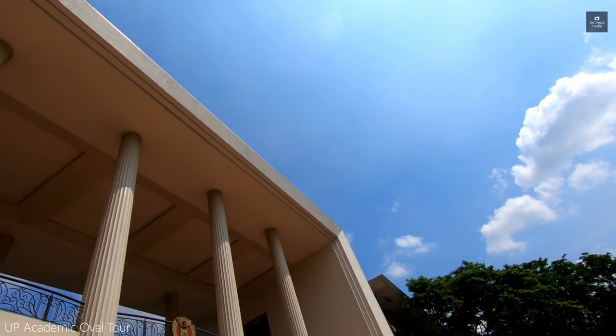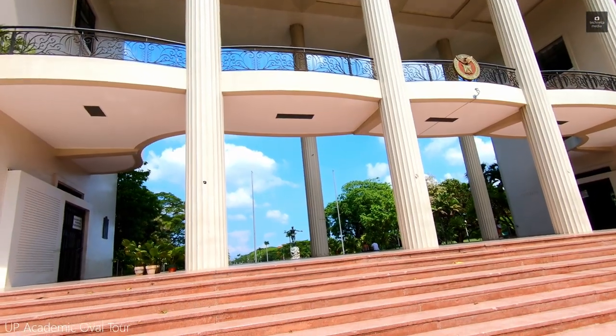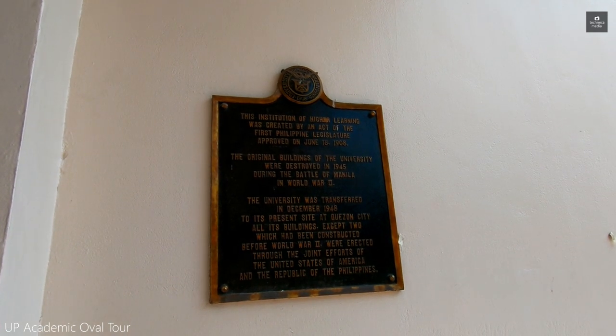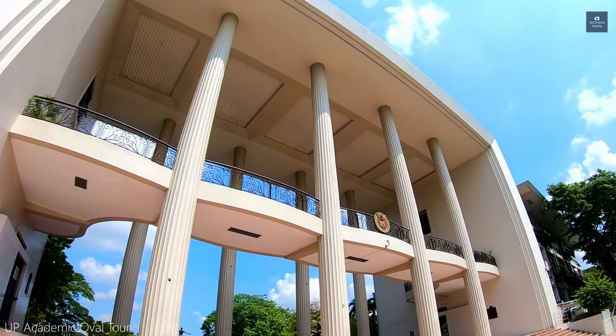The Quezon Hall was designed by Juan Nacpil, who was named the first national artist for architecture in 1973. The Quezon Hall was among the buildings constructed in the Diliman campus in 1950 following the transfer of the university from Padre Faura in Manila.